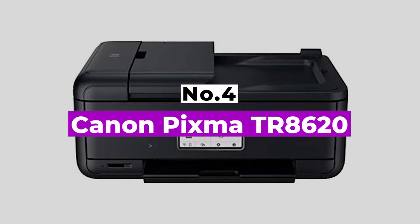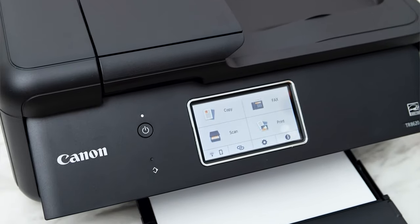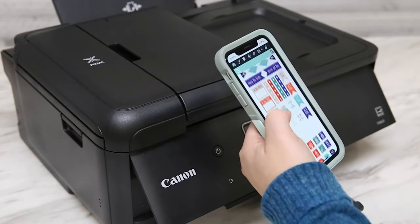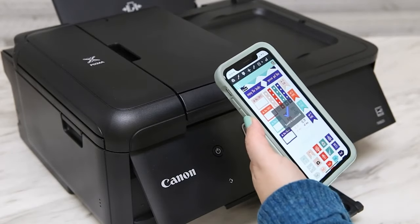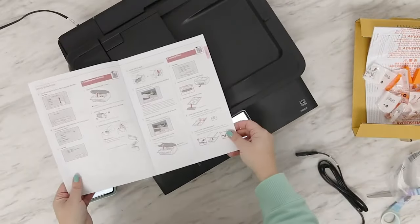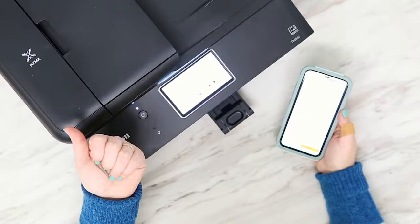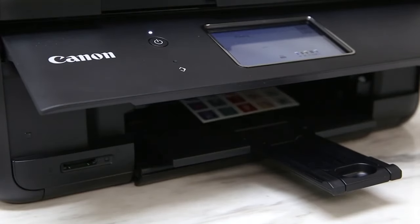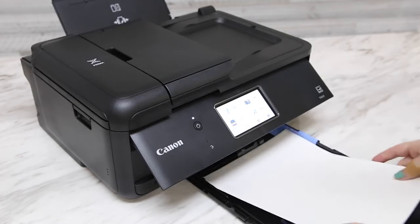Number 4: Canon PIXMA TR8620. We live in the future now, and so should your printer. From scanning and faxing to printing and mailing, the Canon PIXMA TR8620 has all the main features you'd expect from an inkjet all-in-one printer, and then some. Add in smart home support via Alexa or Google Assistant, and you've got yourself a digital taskmaster for the home office. There's also a duplexer for double-sided printing, a 20-page automatic document feeder, and a slick 4.3-inch color touchscreen. The 5-cartridge ink system pumps out highly accurate colors, details, and image transitions.